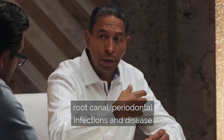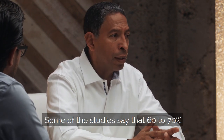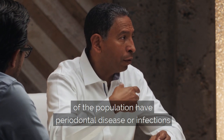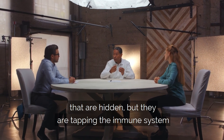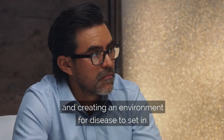Some of the studies say that 60 to 70% of the population have periodontal disease or infections that are hidden, but they are tapping the immune system and creating an environment for disease to set in.